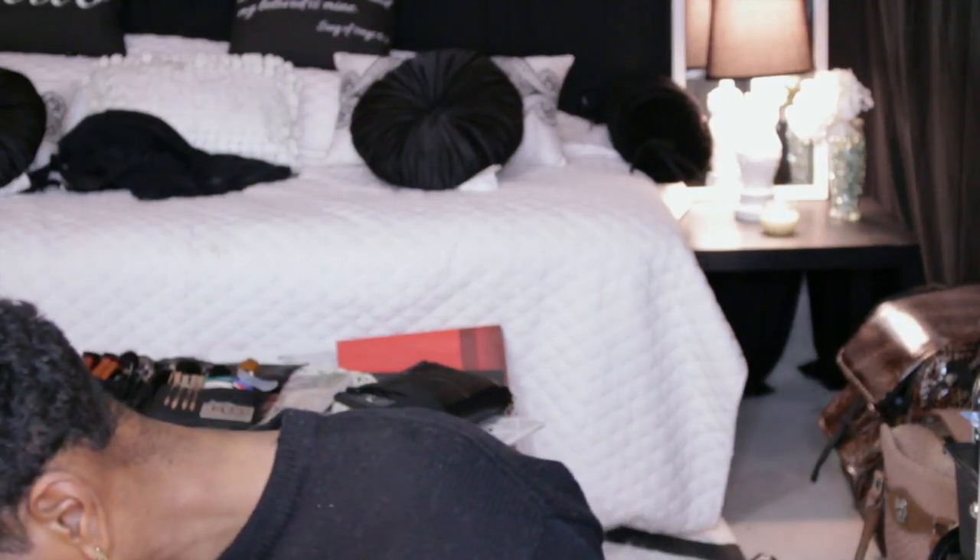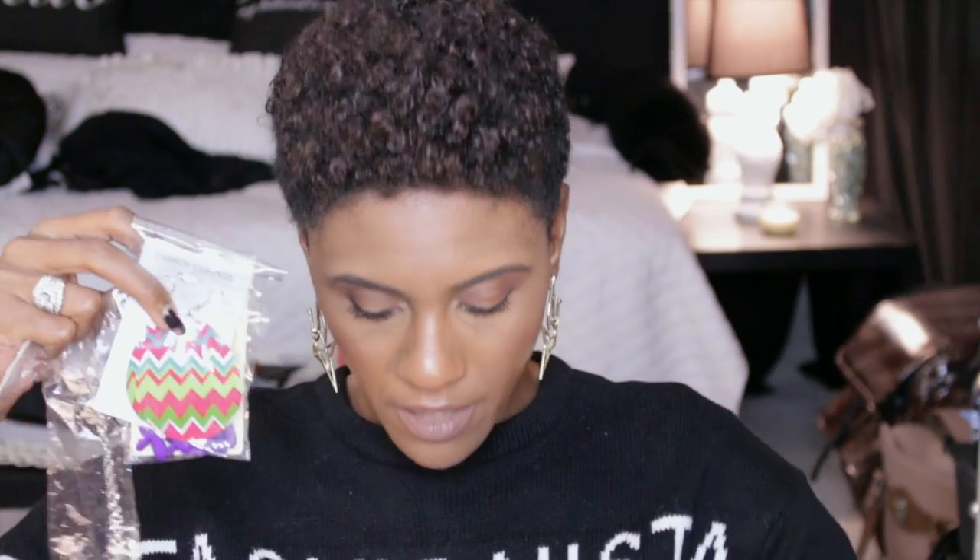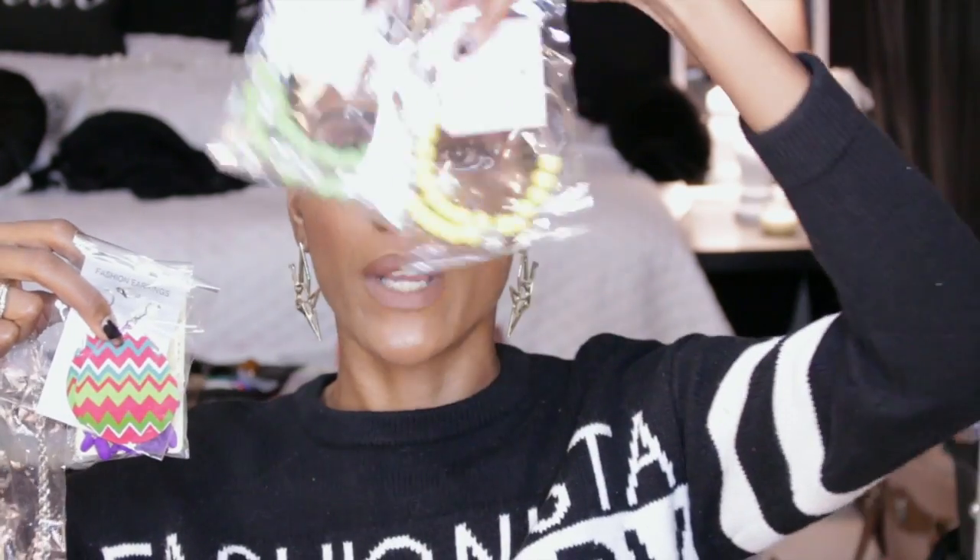She also sent me this body spray, and it smells quite good. It's called Cherry Rush Body Mist by Beauty Sense. And next, she sent me some necklaces, some earrings, and a butterfly necklace.